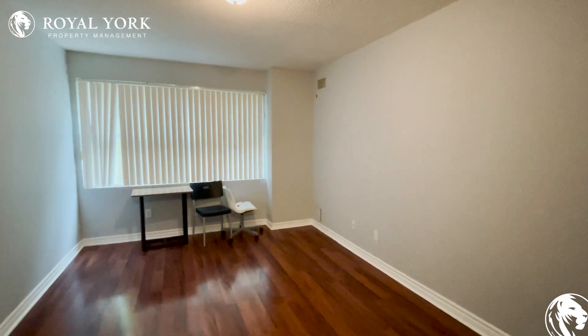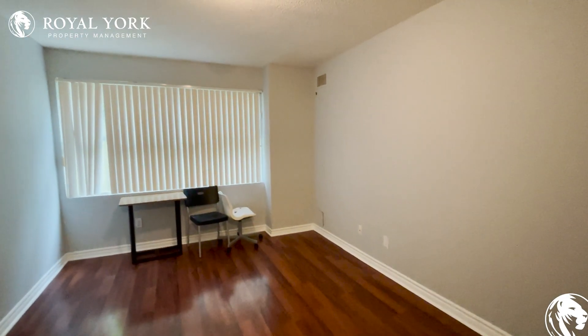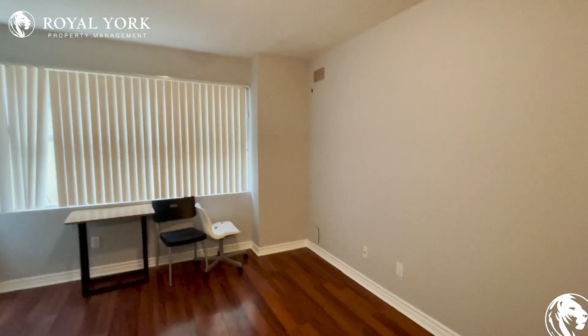If you're interested in the property, please reach us at Royal York Property Management — we'll be more than happy to assist you.